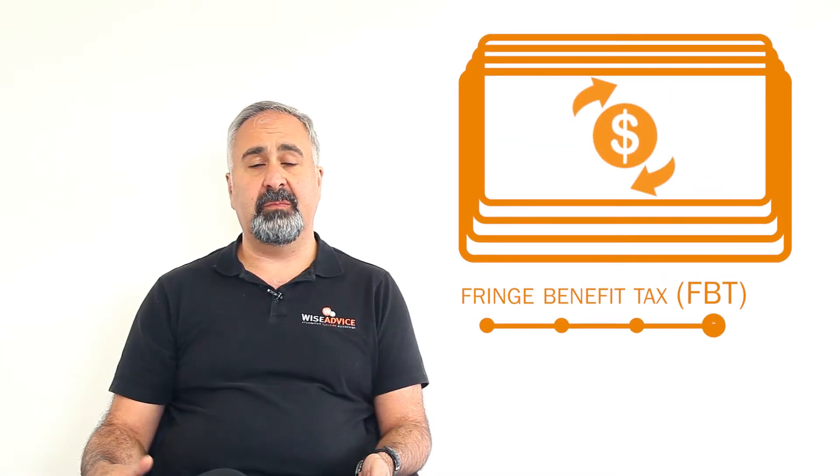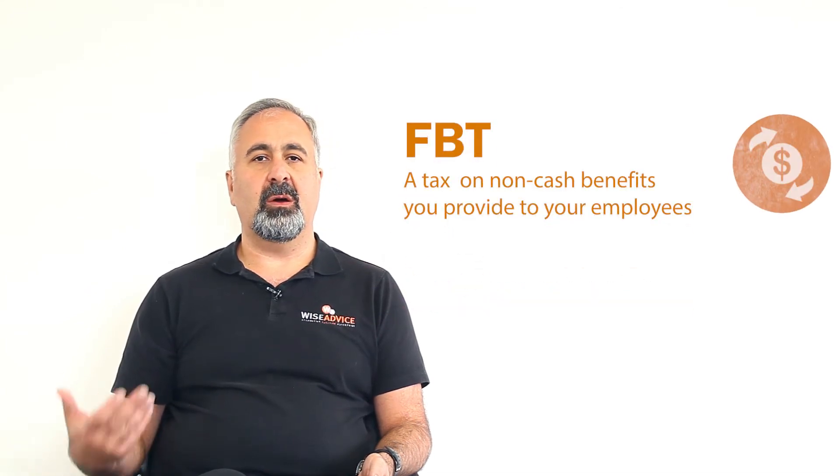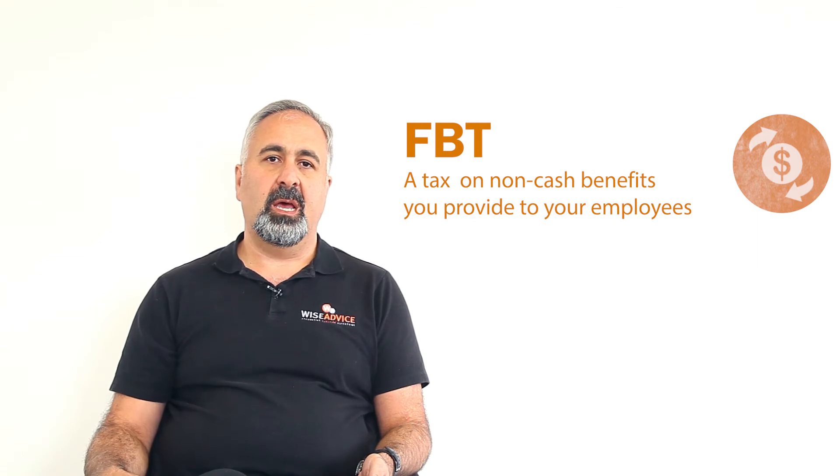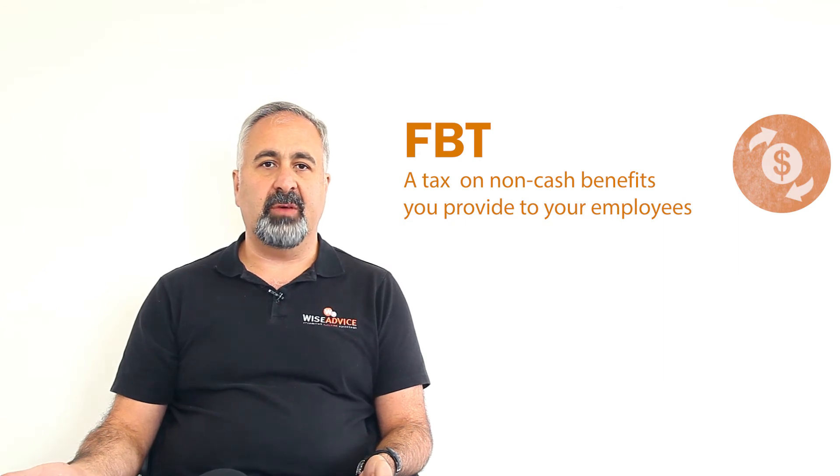The last one is FBT — Fringe Benefit Tax. That's the tax that you have to pay for any benefits provided to the shareholders of the company or the staff of your business. If you provide them with any benefit in lieu of compensation, then you have to pay the fringe benefit tax.